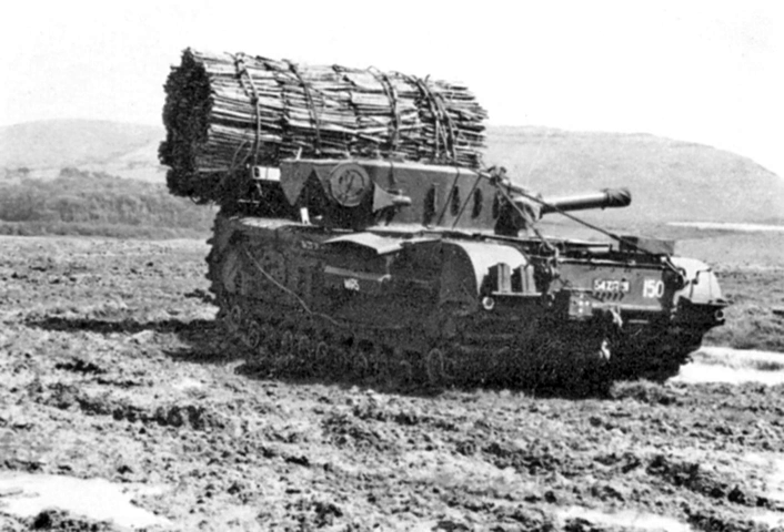AVRE functions have been combined with others into the Trojan Combat Engineer Vehicle, based on the Challenger 2 chassis. Trojan will be equipped with an articulated excavator arm, a dozer blade, and rails for fastens. 33 units have been ordered from BAE Systems Land Systems.